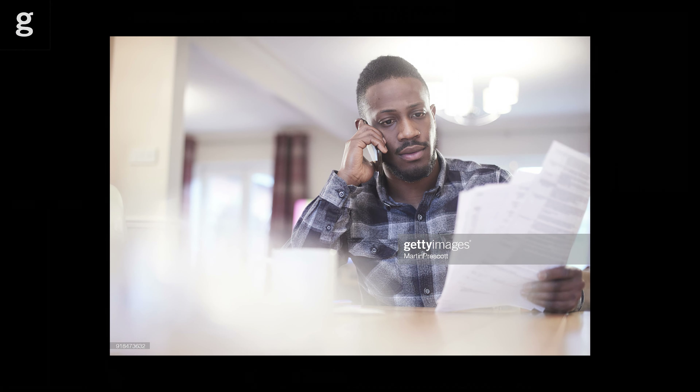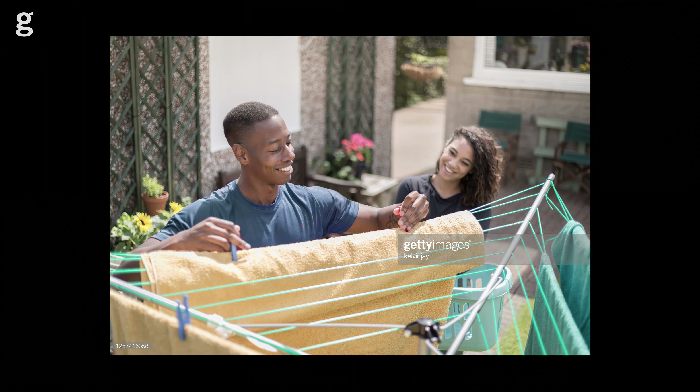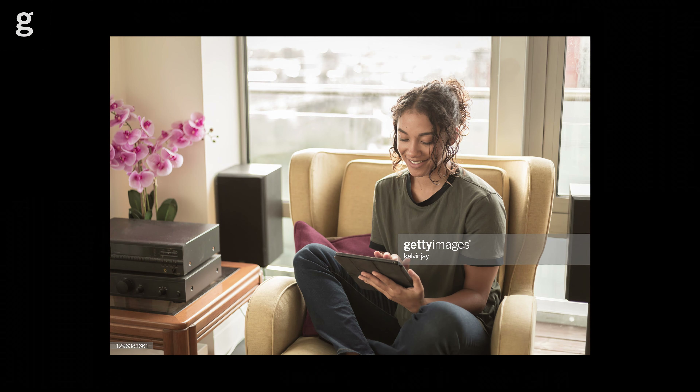Of course, there are images in commercial demand where models show negative expressions too, such as concern over energy bills and so on. But in general, the biggest demand from our customers is for images of happy-looking people doing real activities.